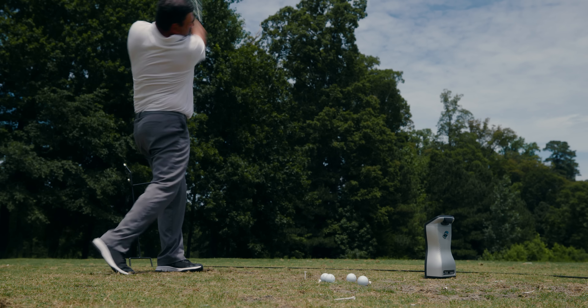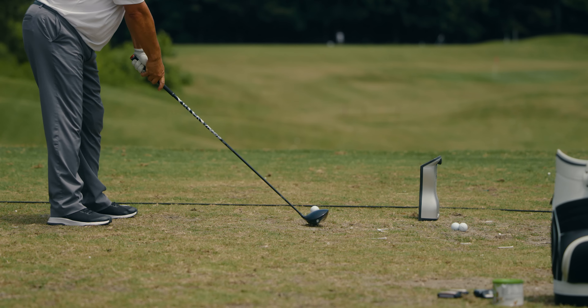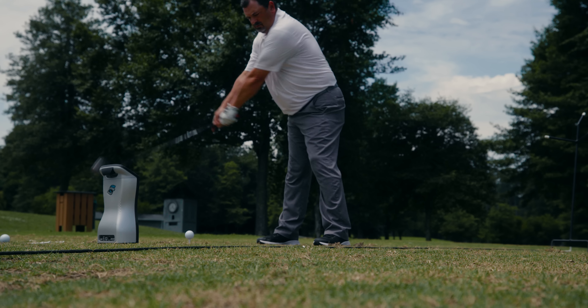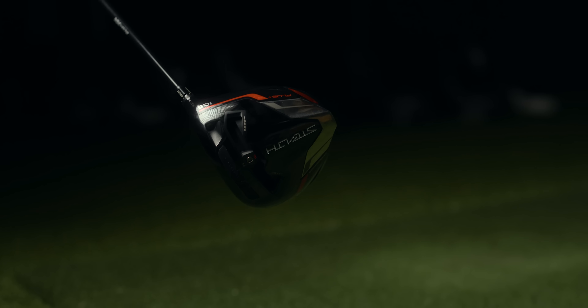My name is Joe. I am in the mid swing speed category. I tested the TaylorMade Stealth Plus. I really like the way that it looks at address, I like the matte finish, the ball flight is great for me. I would definitely recommend this for someone in my same category — it's a really hot face and the ball seems to go really far.